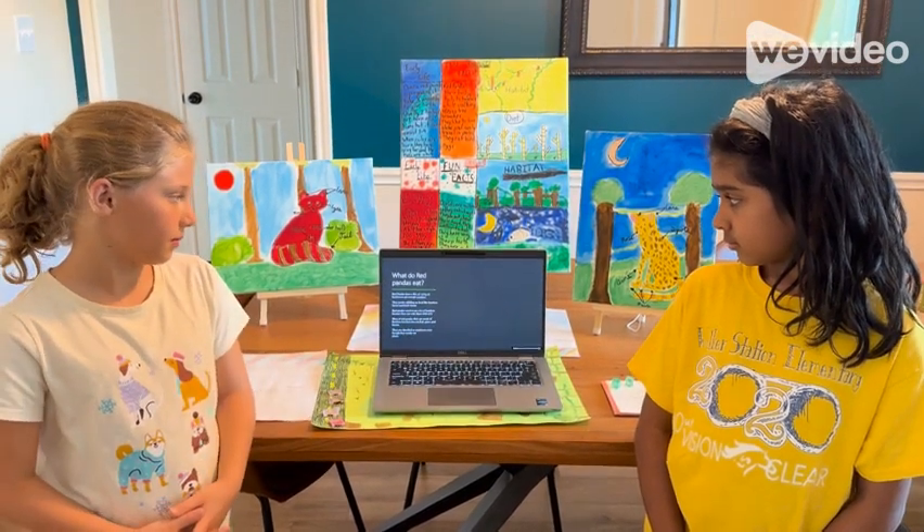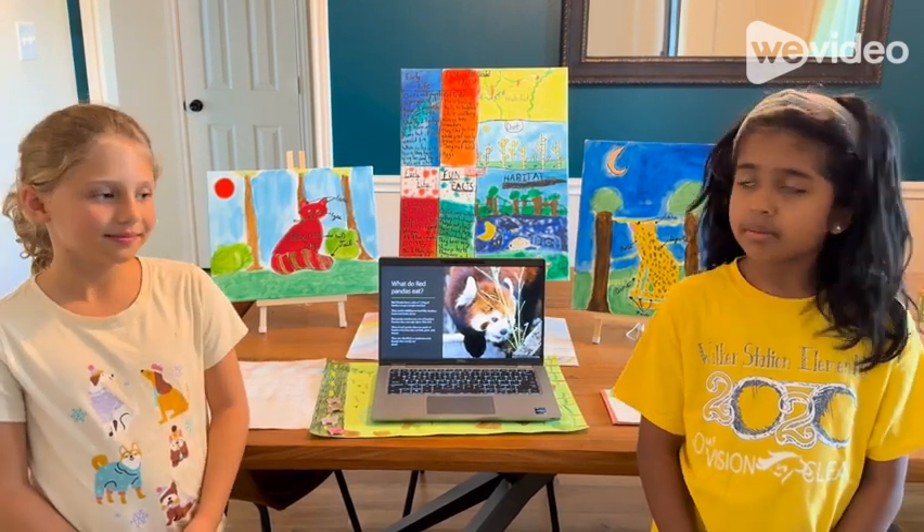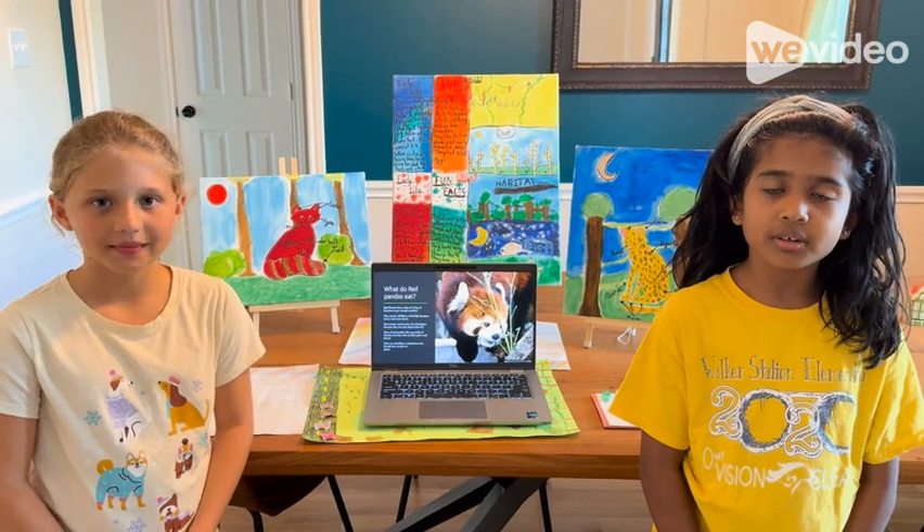What do red pandas eat? A fact from this slide is, red pandas need to eat a lot of bamboo because they can only digest 24% of it.